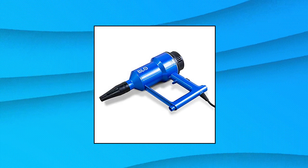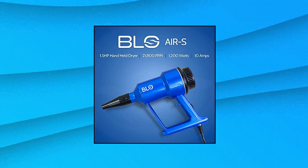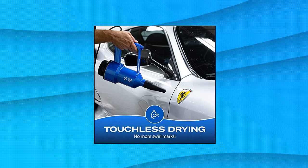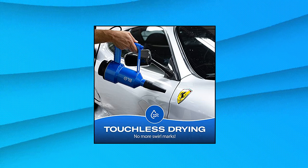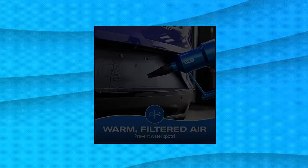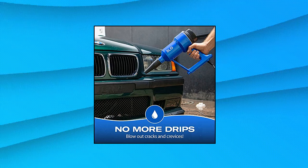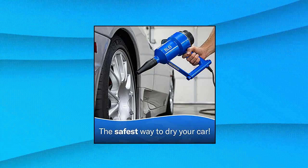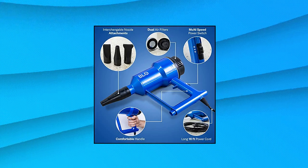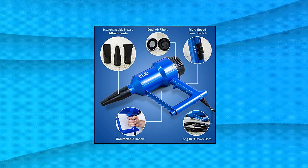BLO Car Dryer. Most swirl marks and scratches happen during the drying process. By using forced, warm, filtered air to dry your car you have zero chance of scratching the finish with a drying towel. There is nothing worse than perfectly cleaning your car only to have the mirrors, trim, and emblems drip water the second you drive away. By using the BLO Car Dryer you can easily blast water out from behind these tricky areas and keep the car looking its best.